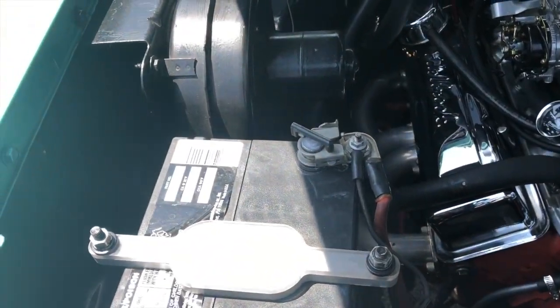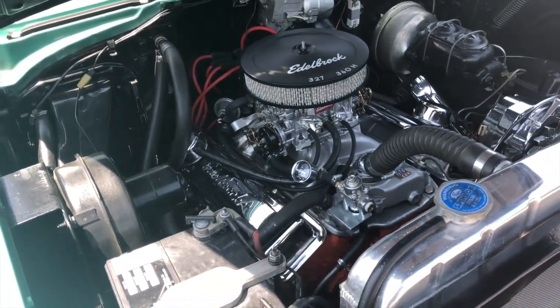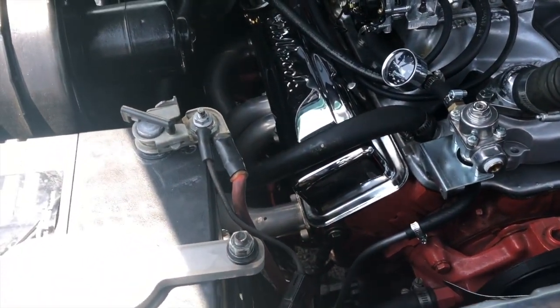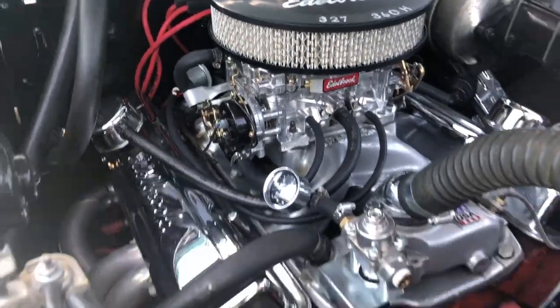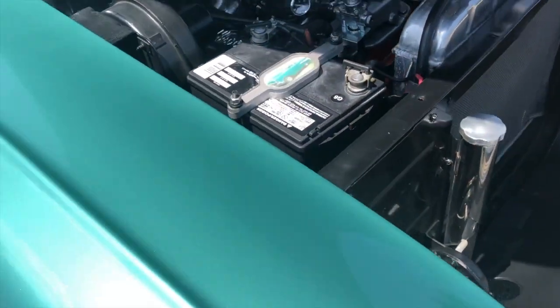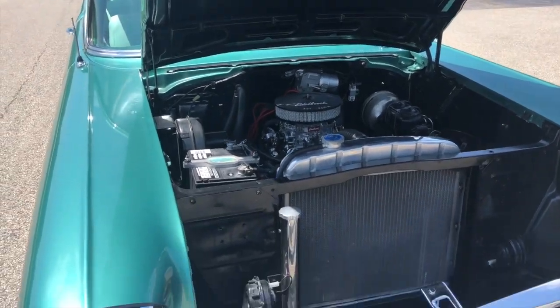Heights makes a very good front end upgrade suspension kit for this car. 327, 360 horsepower from what it says. Headers. Edelbrock intake. Edelbrock carb. No overheating with this aluminum radiator. Newer battery. Just a fine, fine piece of machinery — piece of artwork.